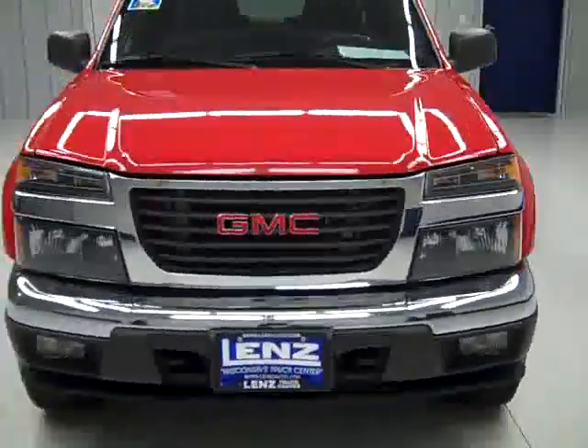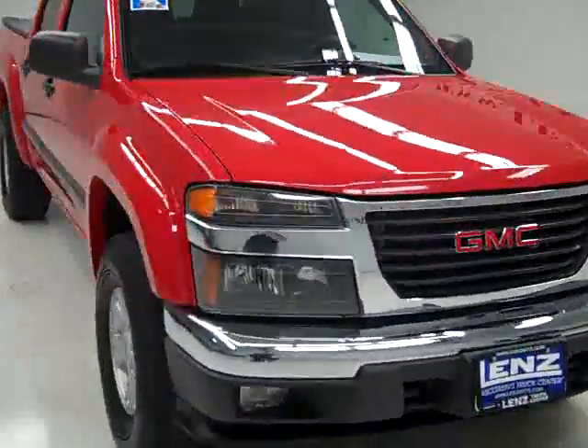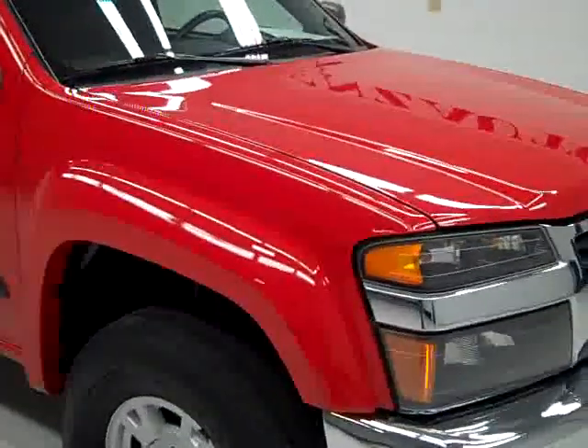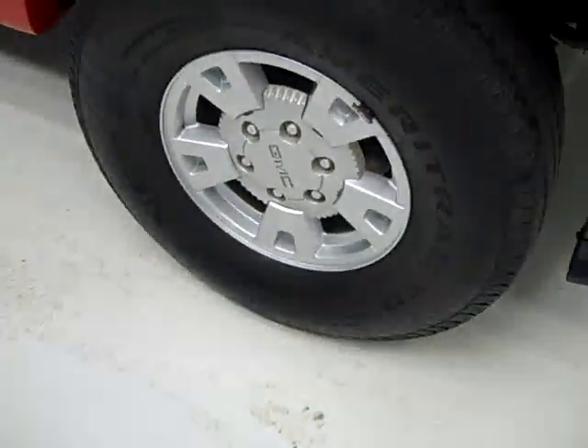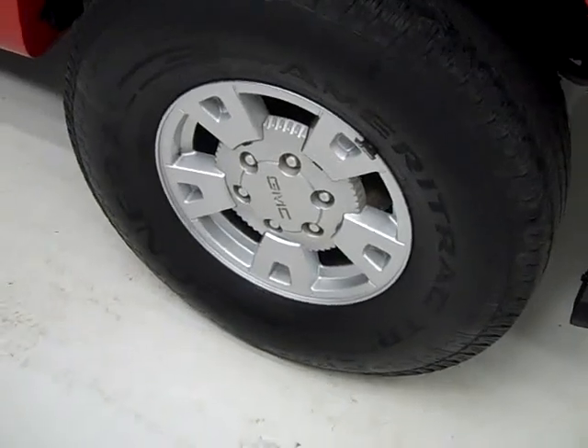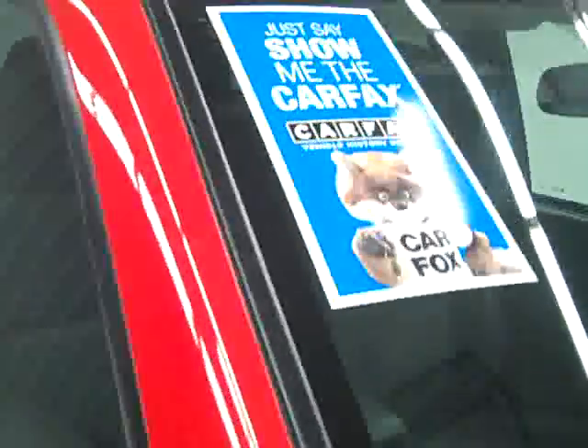This is stock number B492H, a 2006 GMC Canyon crew cab short box with the XLE2 package and off-road package. Color is red, 101,000 miles and a 3.5 liter engine. These General Ameritrac TR tires have just under 50% of their tread left. This vehicle also has a clean Carfax.